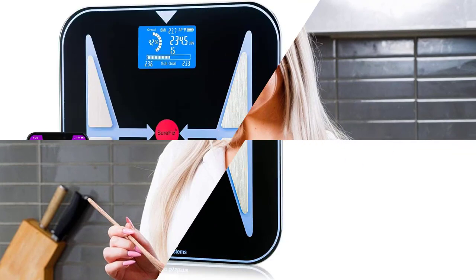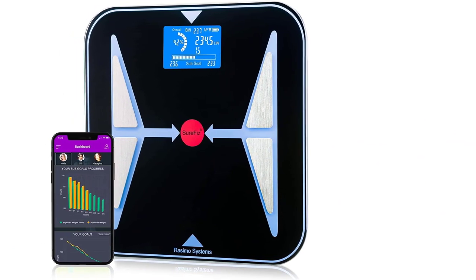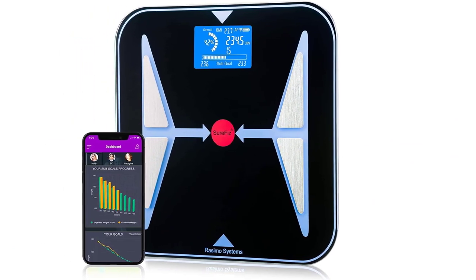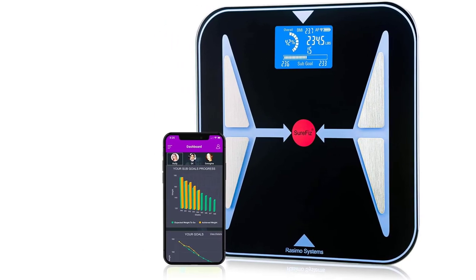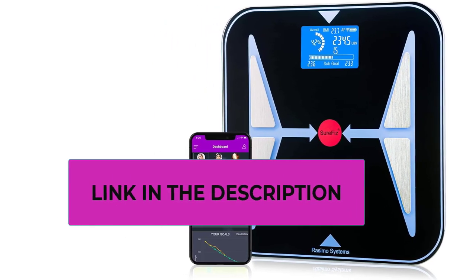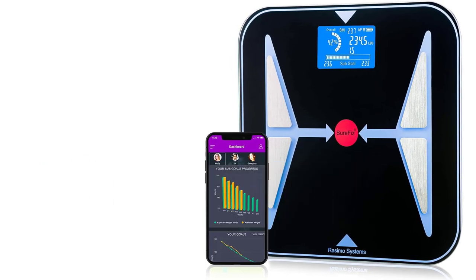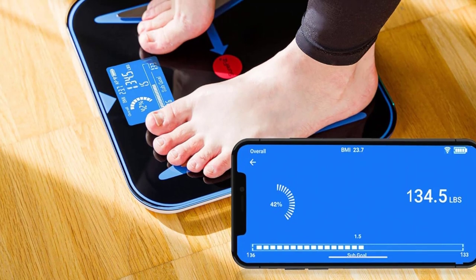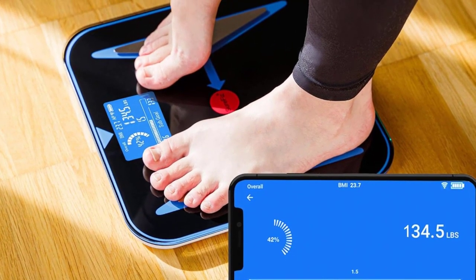Number four: the SureFizz Pro — an innovative super smart scale. SureFizz provides all the tools needed for weight loss and maintenance. You get full body metrics including muscles, fat, water, bones, BMI, metabolic rate, protein, body type, and overall body score. It also advises you on the number of calories to intake to lose or maintain weight effectively.